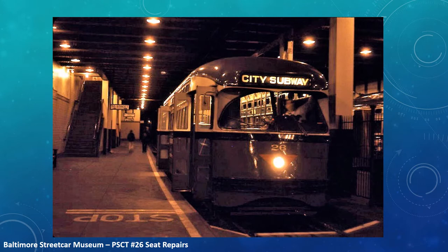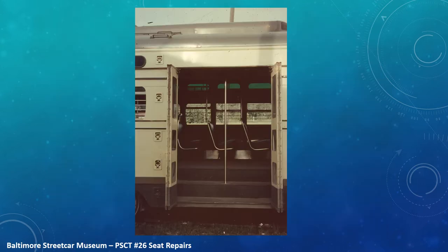This represents car number 26 as it looked in the late 1960s, and generally represents how the restored number 26 will look, but this presentation will focus not on the exterior, but the interior. So let's take a look inside.